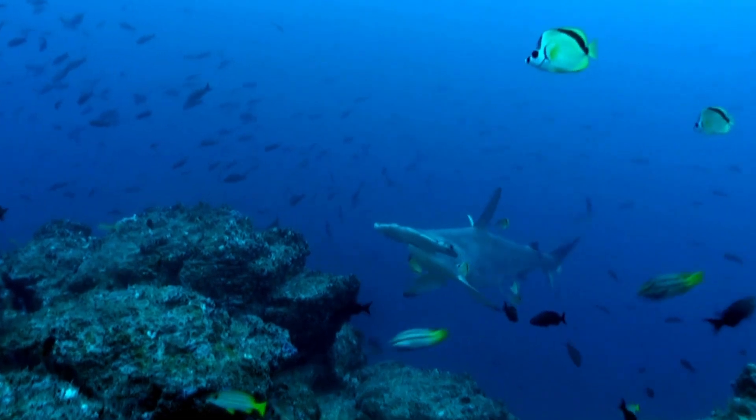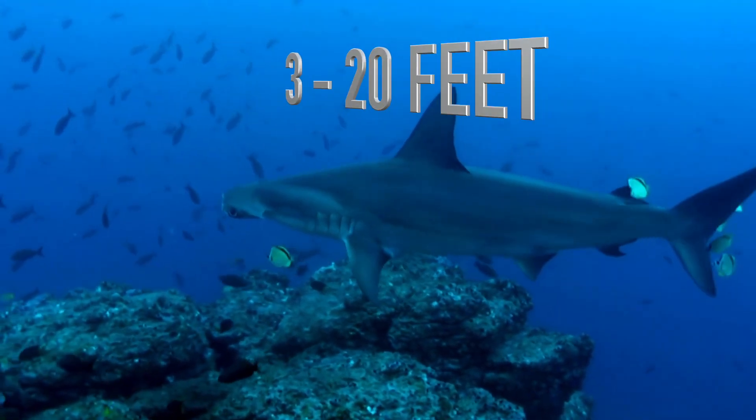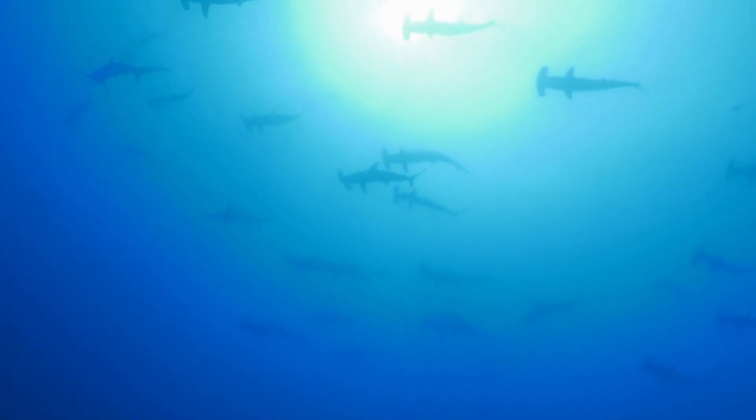Hammerheads can get pretty big, but their size varies by species, ranging from 3 to 20 feet. These sharks love hanging out together and are often seen in schools, especially during the day.